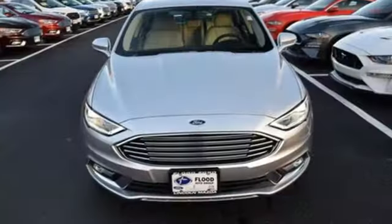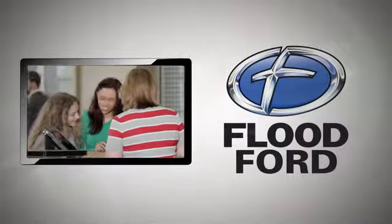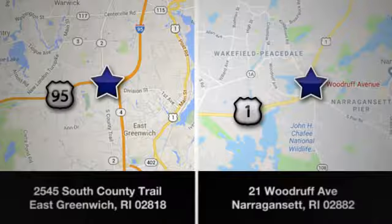Cool, calm and connected everywhere you go. Test drive the stylish Fusion today. Flood Ford — we want to be the best dealer in Southern New England. Swing by and see us today at one of our convenient locations.